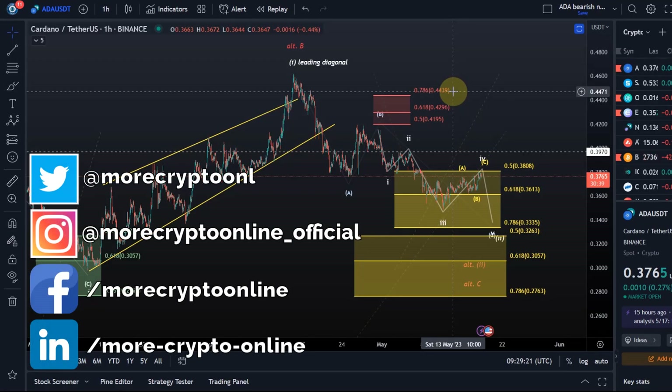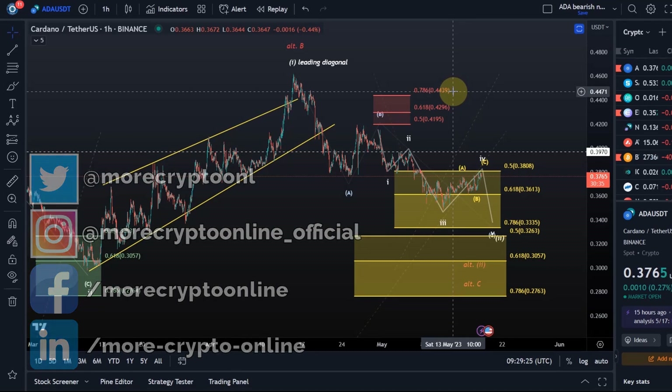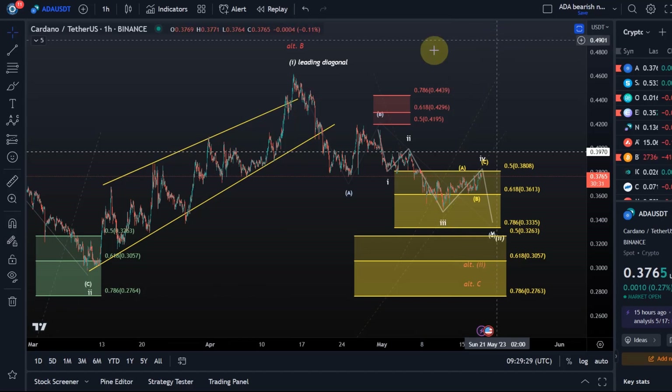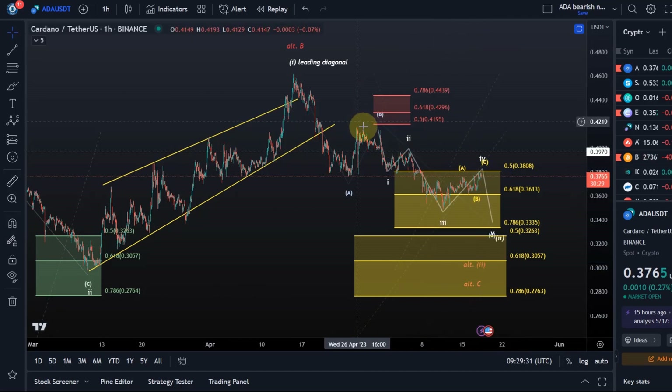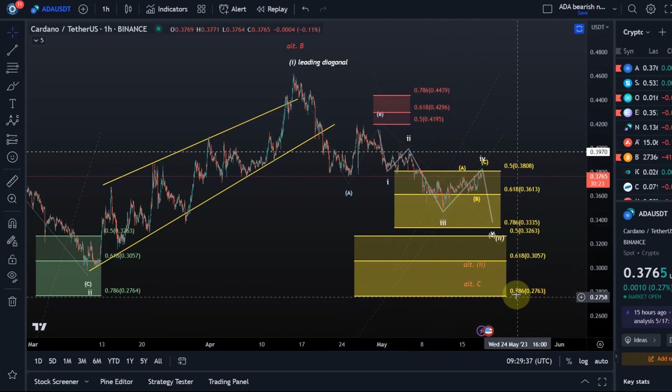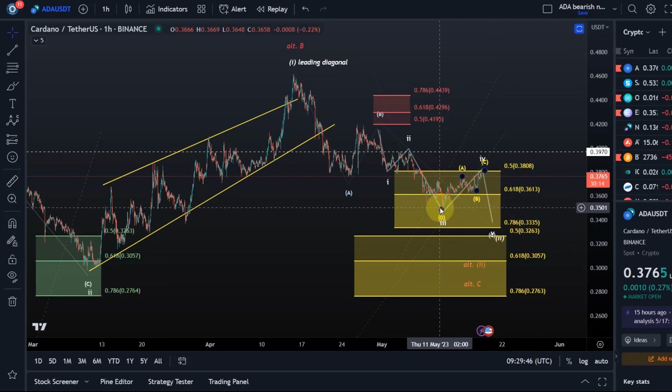Hello and welcome to another update video about ADA Cardano. In this video I would like to show you both the bearish and the bullish options that we have on the radar here. To be honest, all of my scenarios are currently bullish for ADA as long as the ADA price is holding 27.6 cents. However, there is of course a short-term bearish option where we will make another low in the current correction, and one scenario where we already bottomed.